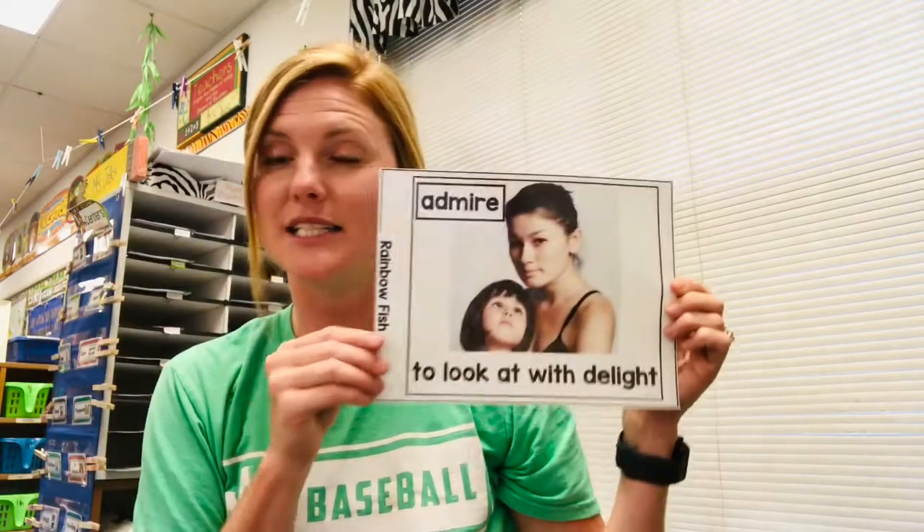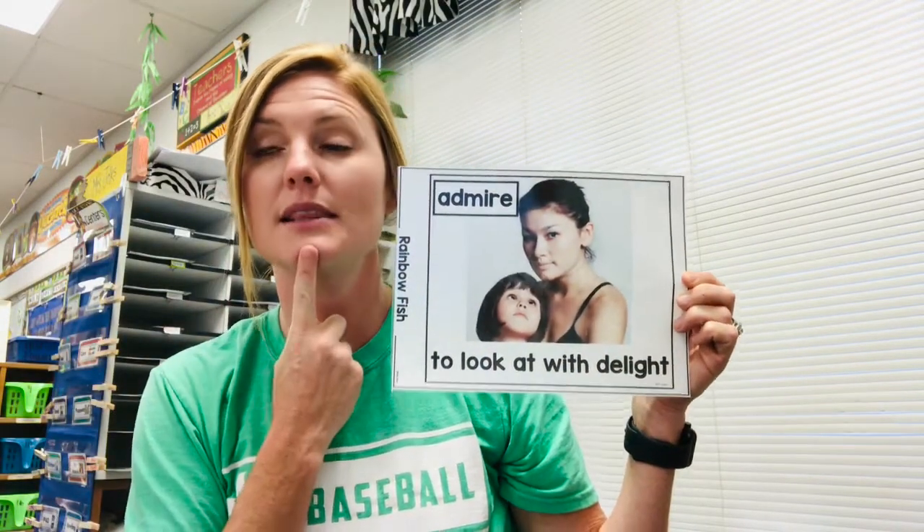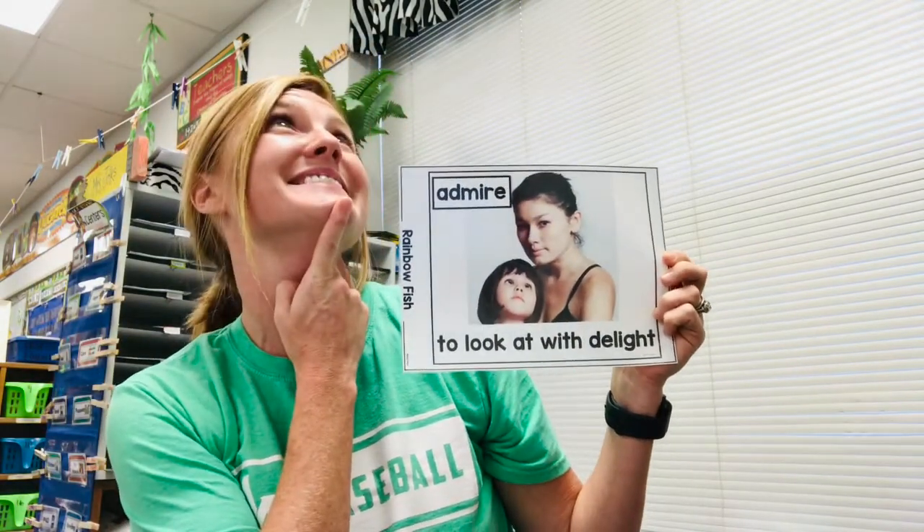Our next vocabulary word is admire, and that means to look at someone with delight. Our motion for this one is going to be putting our finger on our chin and pretend to look up at somebody with delight, just like this. So if you hear the word admire during Rainbow Fish, you're going to be making this motion, okay?